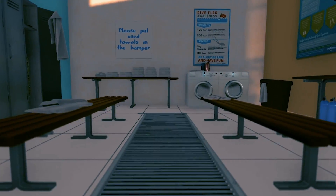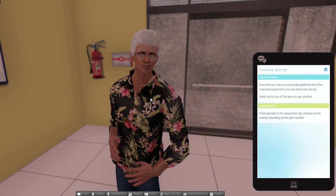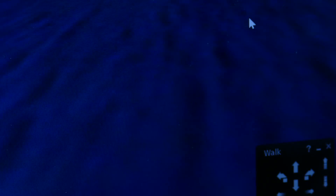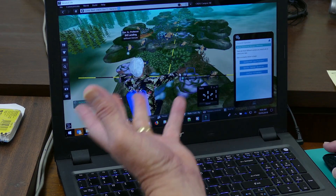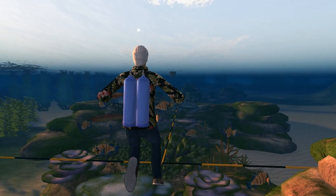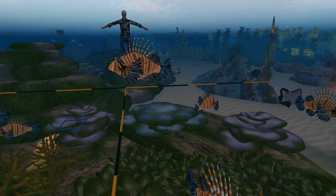In the marine lab that we built, you can scuba dive underwater and actually examine fish populations. I have to put on my scuba gear, select my tanks. The heads-up display is telling me what to do next. So I go and talk to the researcher. There should be a yellow bell buoy marking the spot — and there's a yellow bell buoy. I'm now on the coral reef. There are three activities I have to do: count the native fish, count the lionfish. The natural fish are the ones that keep the coral clean and healthy because they eat the algae that grow on the coral.